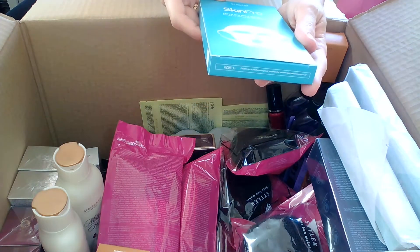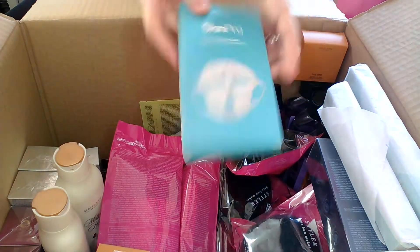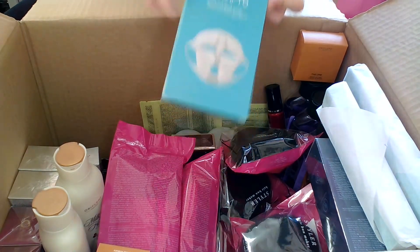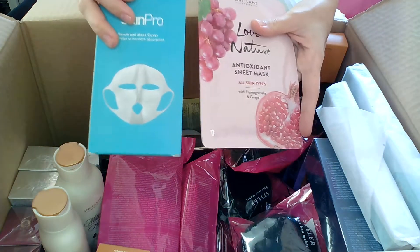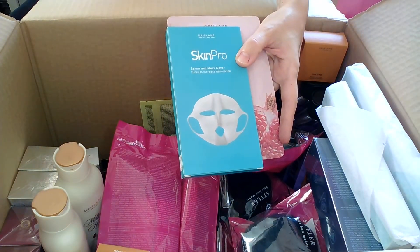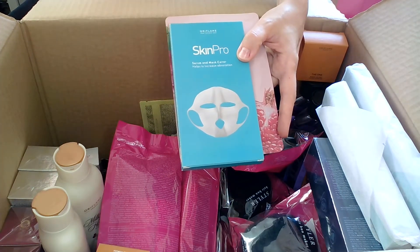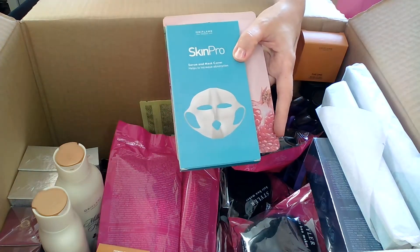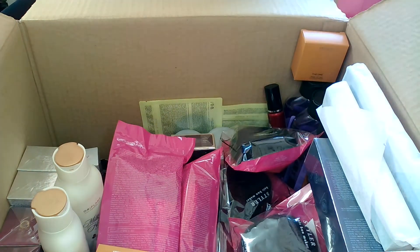From SkinPro I have the serum and mask cover, which was on offer. It helps to better absorb the serum you apply on your face and also keeps a sheet mask in place. I place my sheet mask first and then top it with this cover — it has these ear hangers so I can move around the house during my beauty ritual instead of lying in bed. It's a very good product.